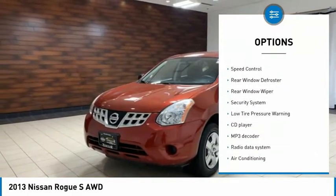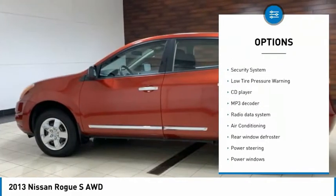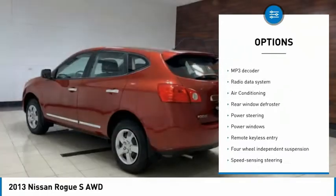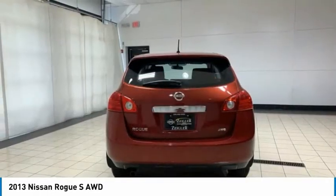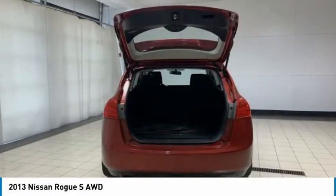Brake Assist, Traction Control, Remote Keyless Entry, 4-Wheel Disc Brakes, Speed Control, Rear Window Defroster, Rear Window Wiper, Security System, Low Tire Pressure Warning.